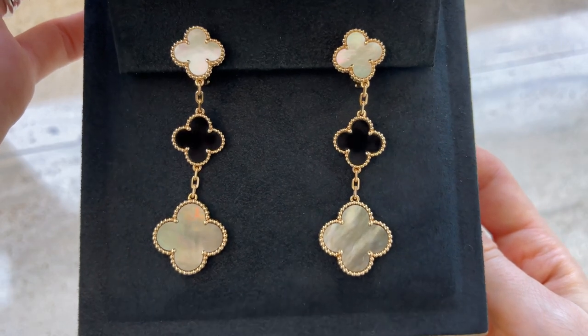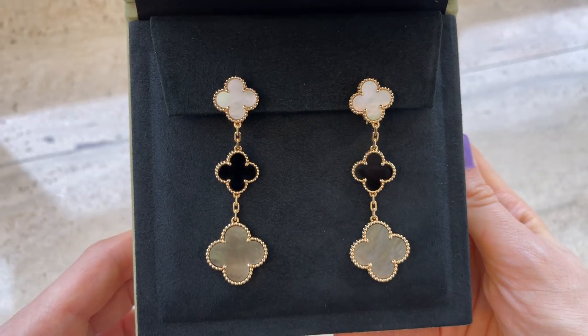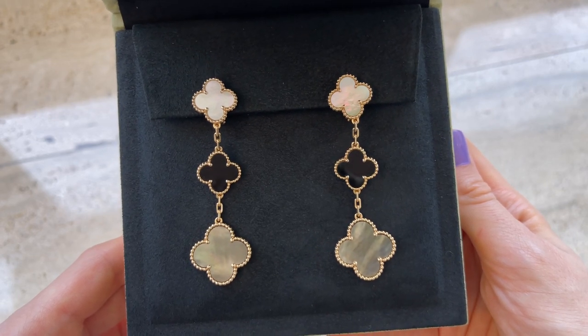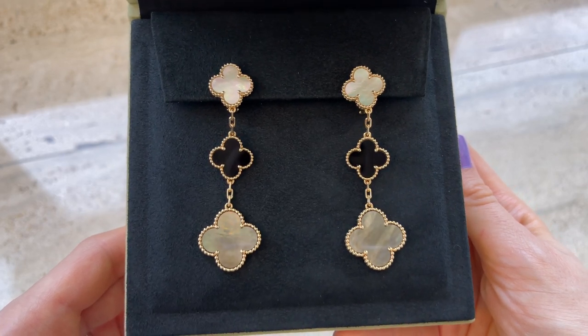I find this particular color combination the most versatile and easy to style. I still like other color combinations, and maybe eventually after I finish collecting my favorite necklaces I would add another pair of earrings. I know I will be using them for years to come because they are so classic, beautiful, and unique.